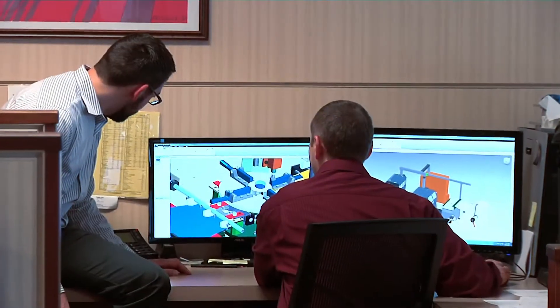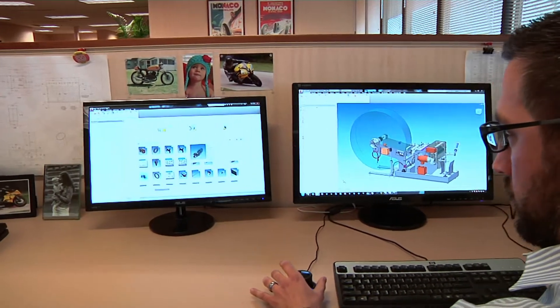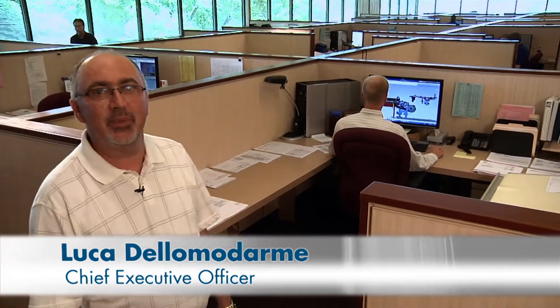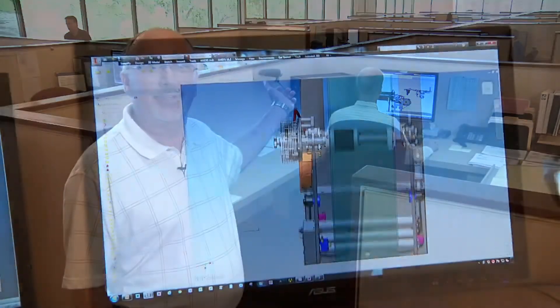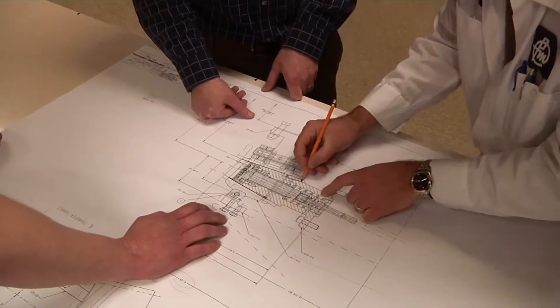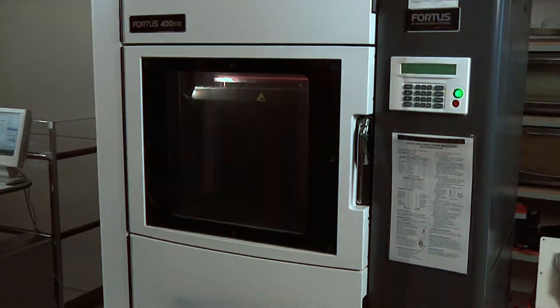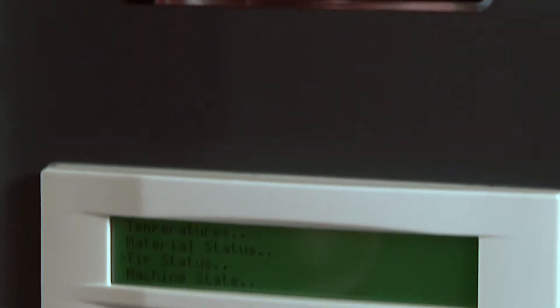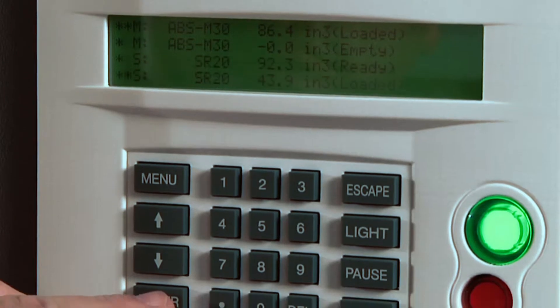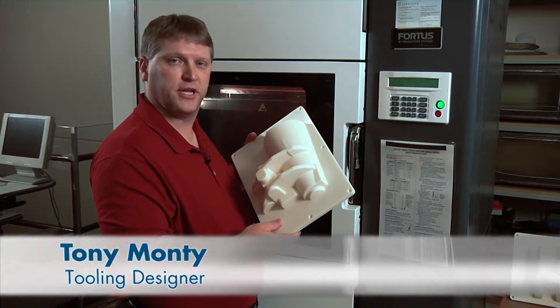PMC designs and builds machines to customers' individual specifications. The process begins in the mechanical, electrical, and tooling engineering departments. We're using the most advanced CAD systems to engineer our equipment — the precision of PMC machines starts right here. Engineering is also a place of innovation; new ideas, such as the company's family of servo drive machines, are first explored here. Our 3D printer gives us the ability to design, test, and refine patterns for castings on demand, saving time and cost by making changes while still in engineering.